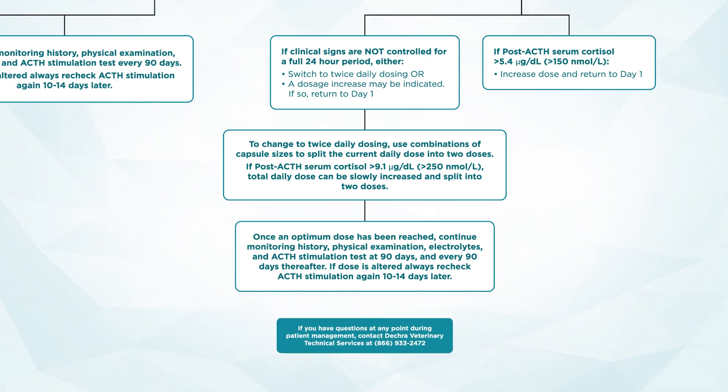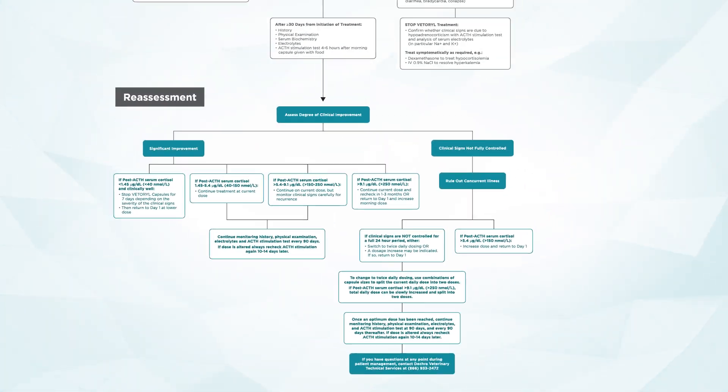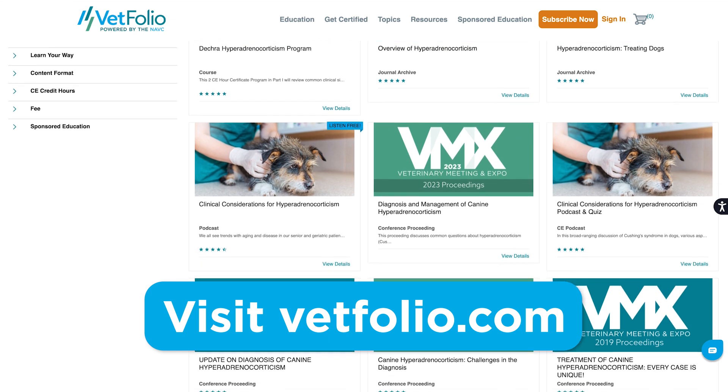If you ever have questions at any point during a patient's management, you can contact DECRA Veterinary Technical Services at 866-933-2472 as a free resource to assist you with questions or concerns, to help ensure your patients continually receive excellent care. Thank you to DECRA for sponsoring this episode of Step by Step. For more information about hyperadrenocorticism, please check out vetfolio.com.